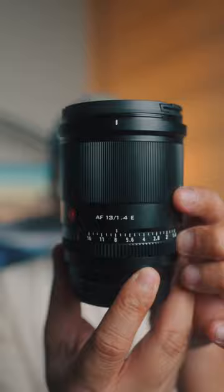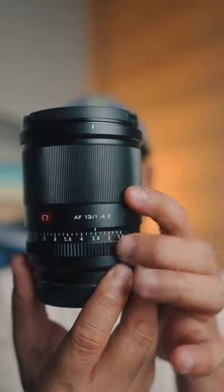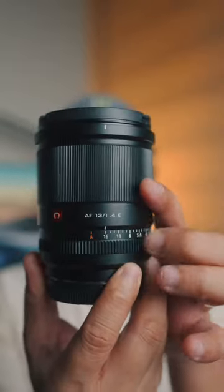Also, as I mentioned earlier, this has an f1.4 aperture. And at this day and age, it's wide enough for many cases.